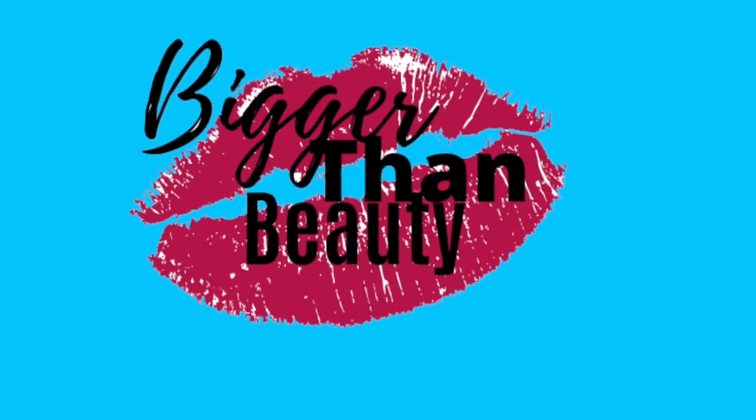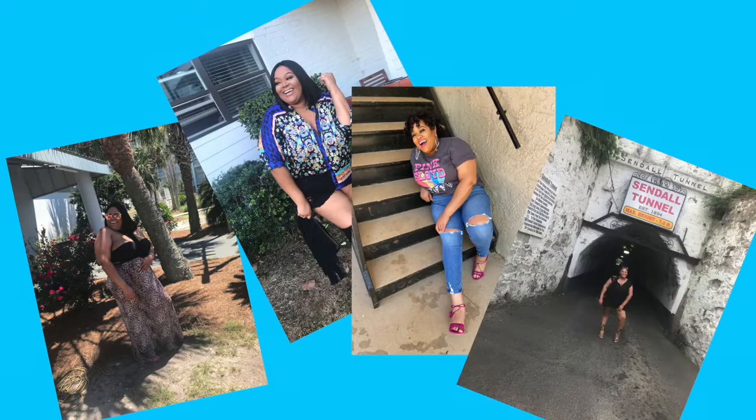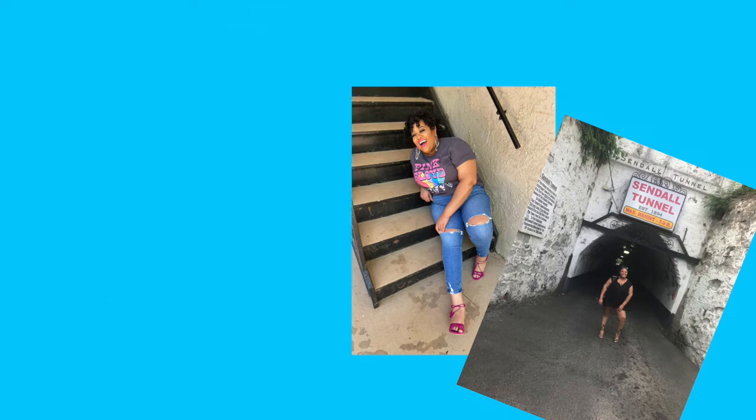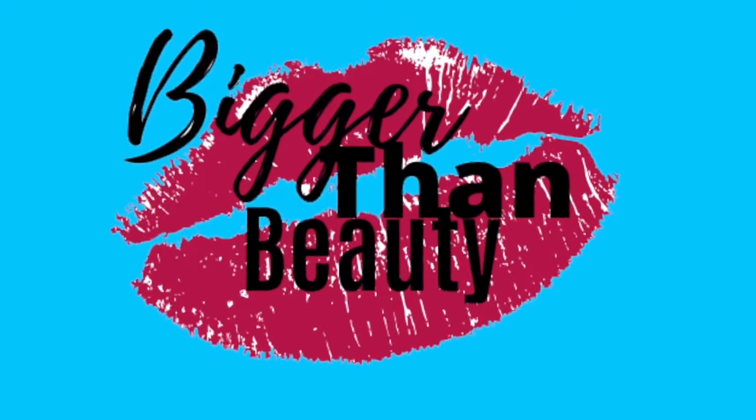I'm going to announce the winner of my giveaway! Hey y'all, it's Caprice with Bigger Than Beauty and welcome back to my channel.